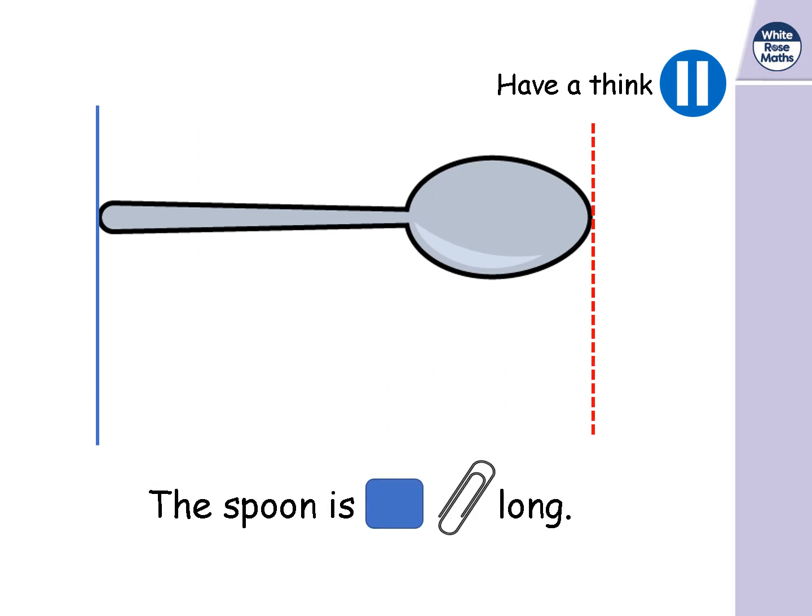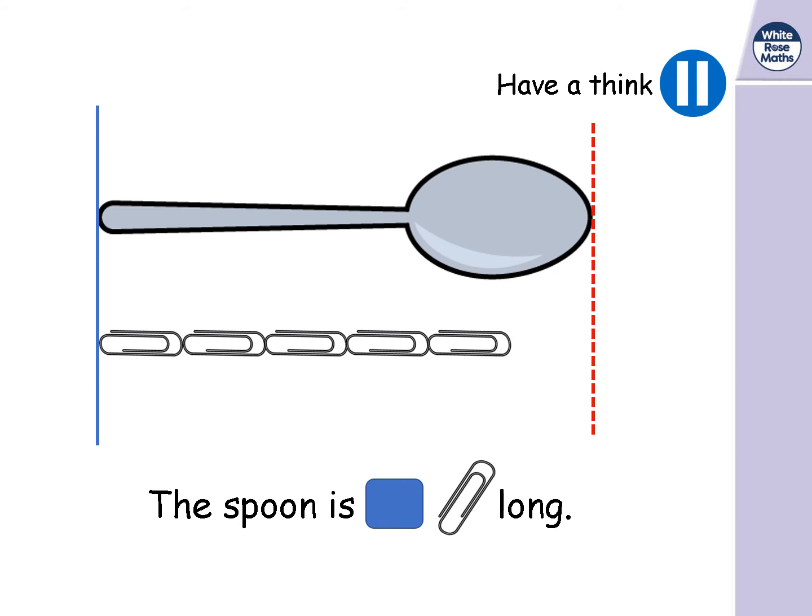Let's have a look at this spoon. Let's see how many paper clips long the spoon is. One, two, three, four, five, six. Are paper clips a sensible thing to use? Yes — they're safe as long as you don't fiddle with them, they're all the same, and they're a good length to measure a spoon with. The spoon is six paper clips long.